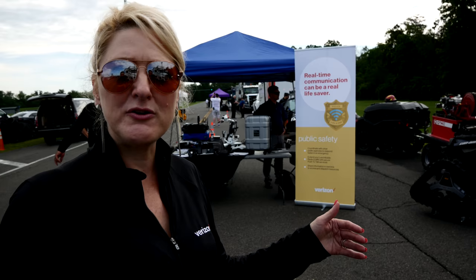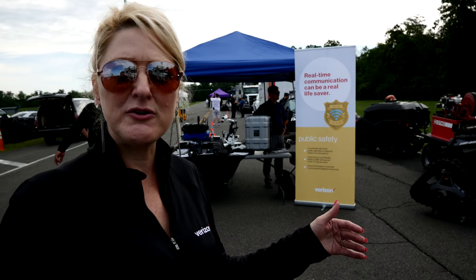All of these vehicles can be taken pretty much anywhere in a crisis environment. We like to say that we go where the first responders can, and we take you that extra step further.